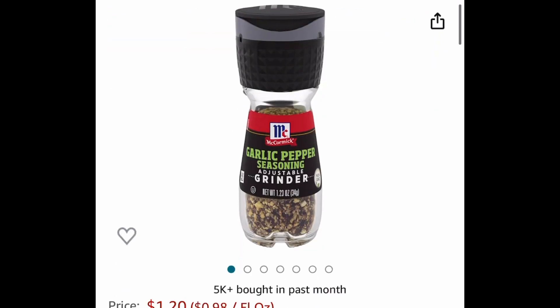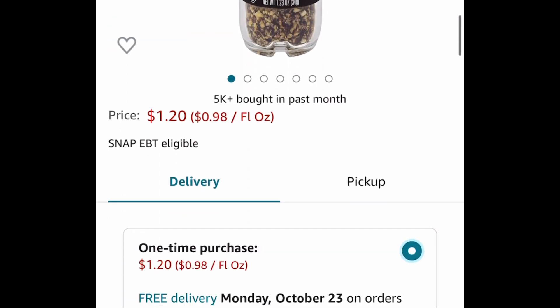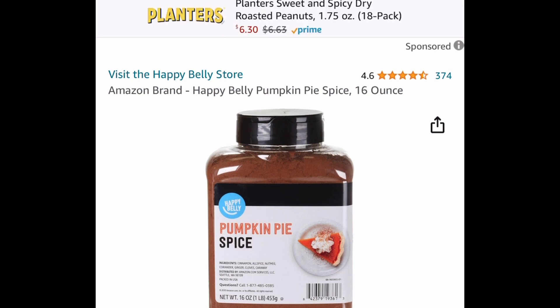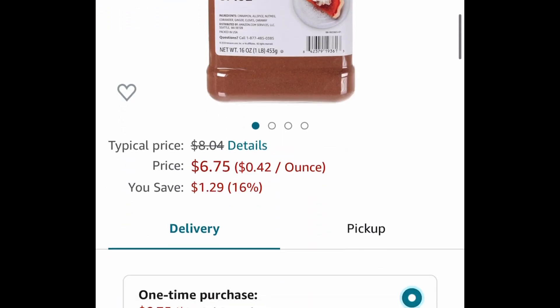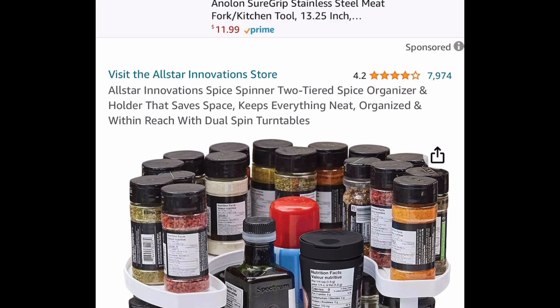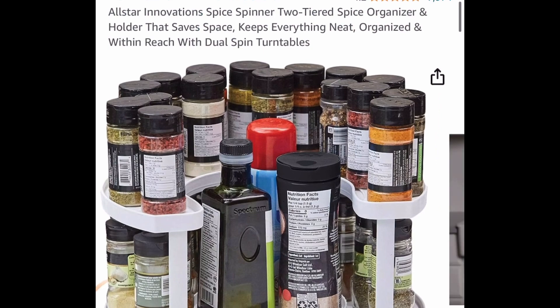Next deal for my pumpkin spice fans: this is a pumpkin pie spice, 16 ounces, for six dollars and 75 cents. Next is a spice spinner — it's a two-tier spice organizer with amazing reviews.